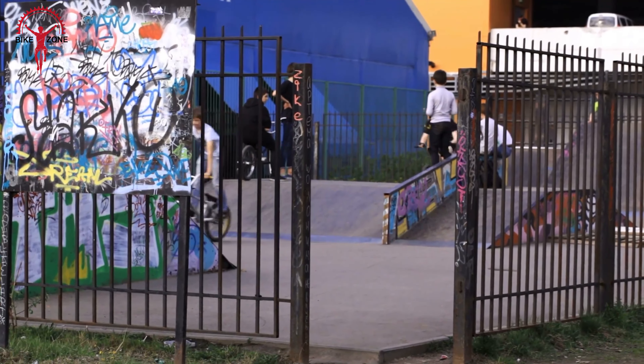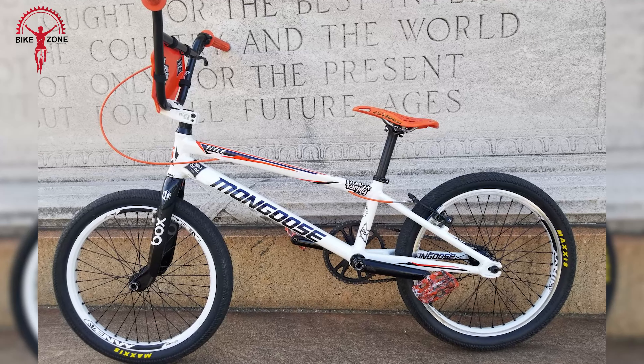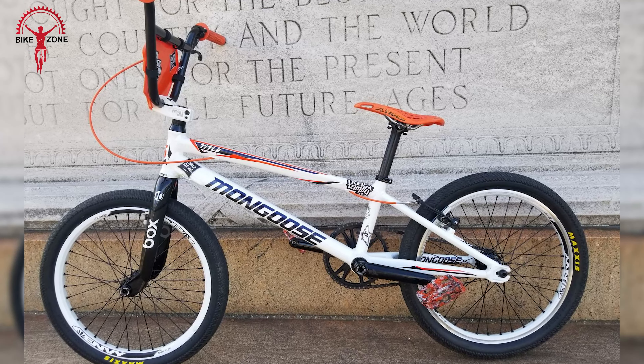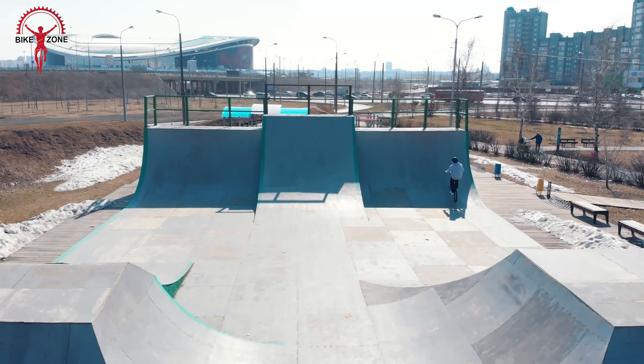Ideal for beginners and racers returning to the BMX track after a hiatus, the Mongoose Tidal strikes a balance between performance and affordability, making it an attractive option for riders of all levels.